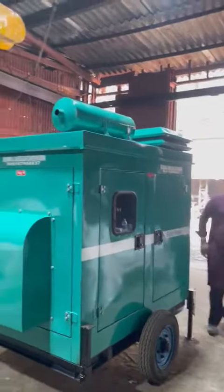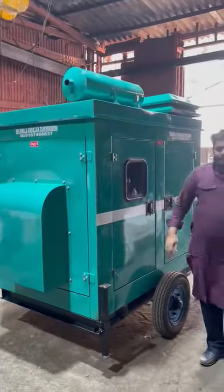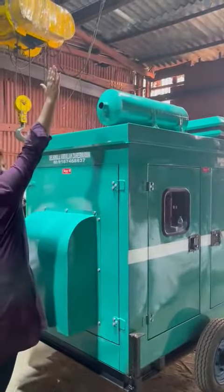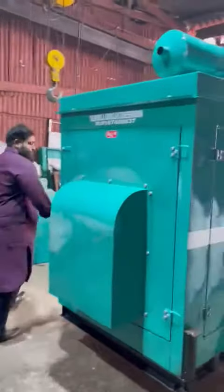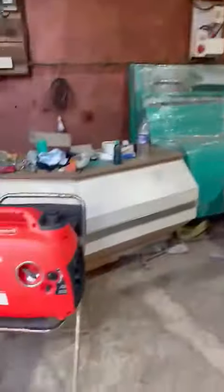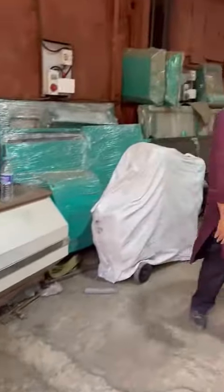This is the soundproof generator set — tested for pollution and vibration. All different products are available: petrol, diesel, and battery variants.